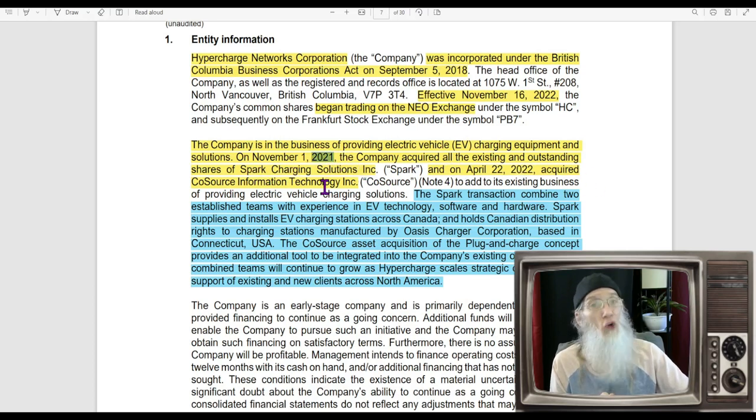In 2021 the company acquired Spark Charging Solutions, and in 2022 they acquired Cold Source Information. The Spark transaction combines two established teams with experience in EV technology software and hardware. Spark supplies and installs EV charging stations across Canada and holds Canadian distribution rights to charging stations manufactured by Oasis Charger Corporation based in Connecticut. The Cold Source asset acquisition of the plug-and-charge concept provides an additional tool integrated into existing operations.